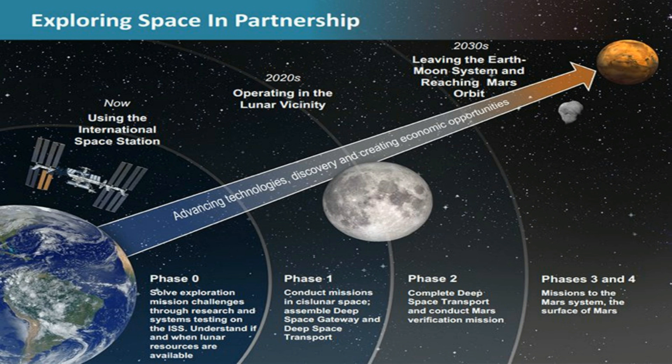Right now the year-long cislunar mission doesn't have an official name. It was originally referred to as a "shakedown cruise," a term used by the Navy to describe a trip that tests the performance of a new ship. But if you've seen any gangster films, you'll know that shakedown has other meanings too, so that name has been shelved.